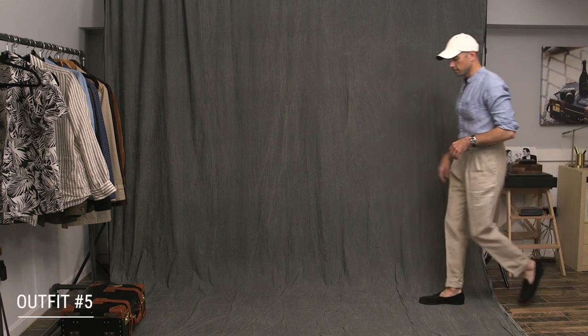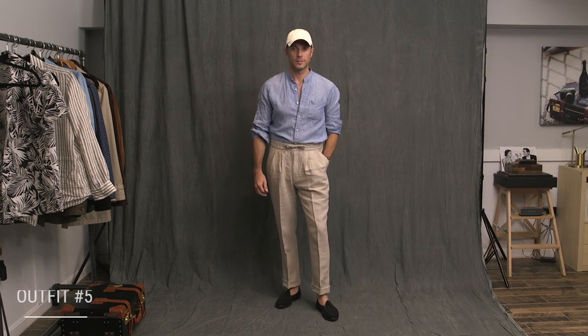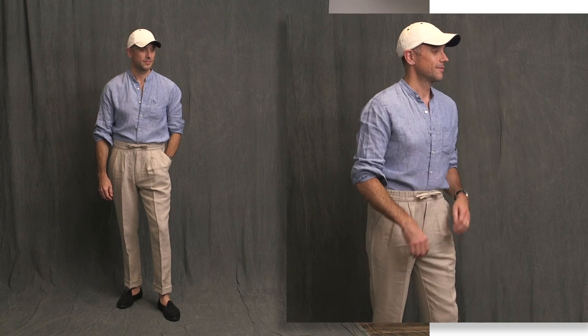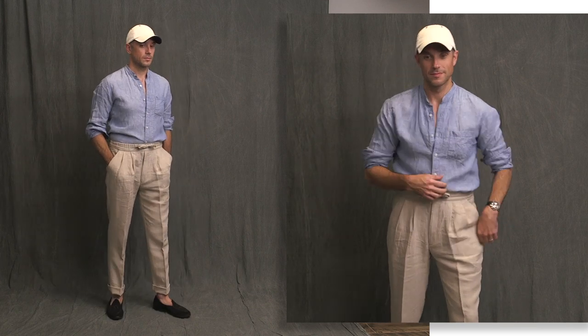Finally, a casually tailored all-linen look featuring the stone trousers paired with a light blue linen band collar shirt from J.Crew. I threw on my white baseball cap by Vilbercan to dress it down and embrace the casualness of the look, and then added a little wrench by finishing it off with black suede Belgian shoes.